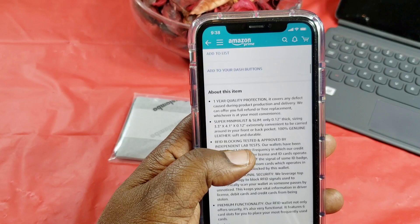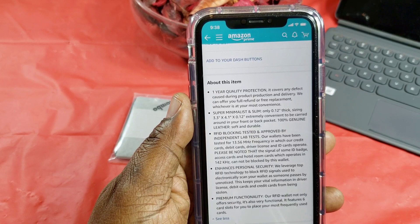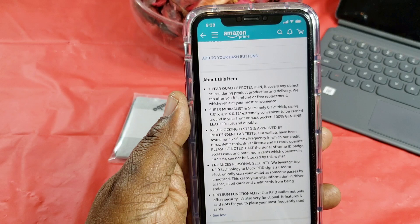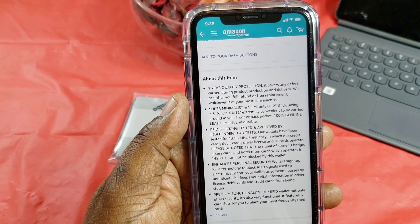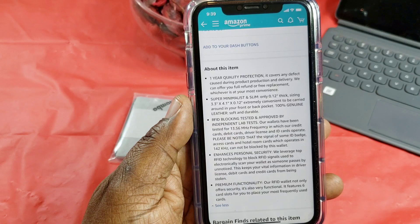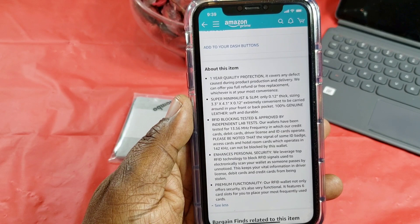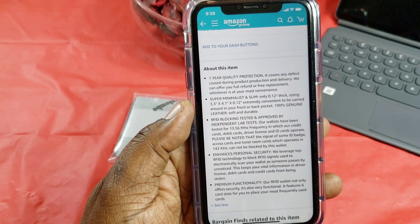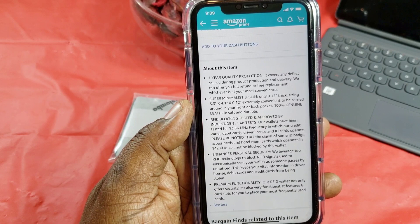Some of the features and details: this has a one-year quality protection. It's super minimalist and slim — only 0.1 inch thick, sized at 3.3 by 4.1 by 0.2 inches — so it's extremely convenient to carry in your front or back pocket. It's 100% leather, soft and durable. It has RFID blocking, tested by independent labs at 13.56 MHz frequencies used by credit cards, debit cards, driver's licenses, and IDs. However, it cannot block signals from some ID badges, access cards, and hotel cards that operate at 120–142 kHz.